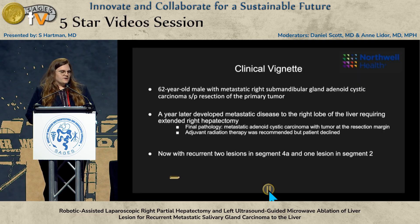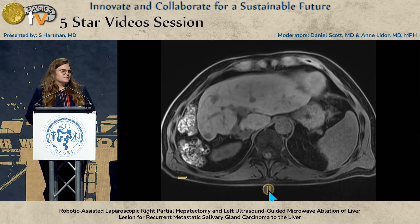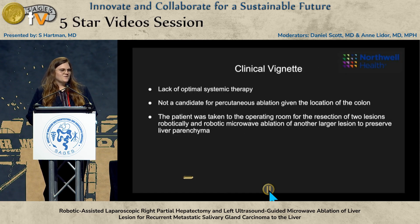The patient again presented with recurrent disease in his liver as seen on MRI. There were three worrisome lesions — one in segment two, and then two additional lesions in segment IVA. Due to the lack of optimal systemic therapy and the fact that he was not a candidate for percutaneous ablation given the location of his colon, he was taken to the operating room for resection of the two IVA lesions and robotic microwave ablation of the larger lesion in segment two to preserve his remaining liver parenchyma.